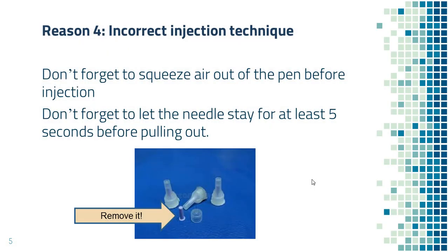Reason number four: incorrect injection technique. Some people forgot to push the air out of the pen before injection, and they end up injecting air instead of insulin.